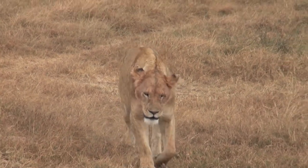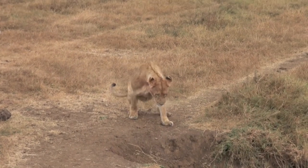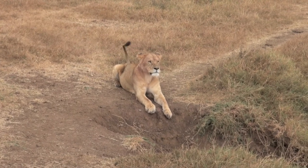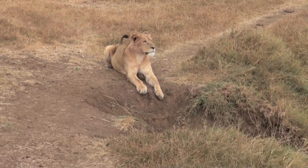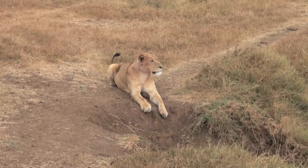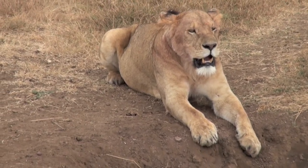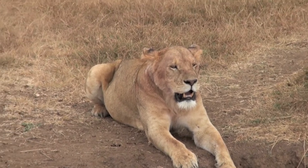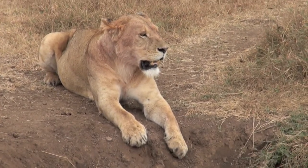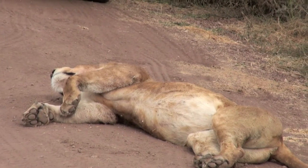All of the lions that we saw looked very, very healthy, and female lions live up to 20 years old while males only live up to 12 years old. Lions are capable of overpowering a wide variety of herbivores, including wildebeest, zebras, topi, hartebeest, warthogs, buffaloes, giraffes, impalas, and gazelles. Lions usually kill their prey by strangulation.